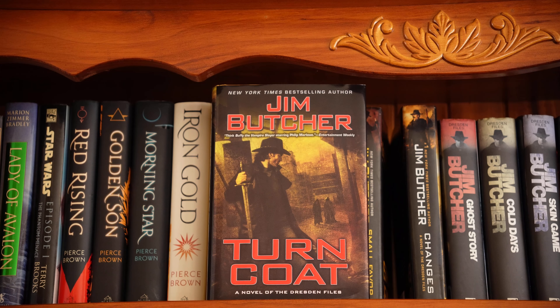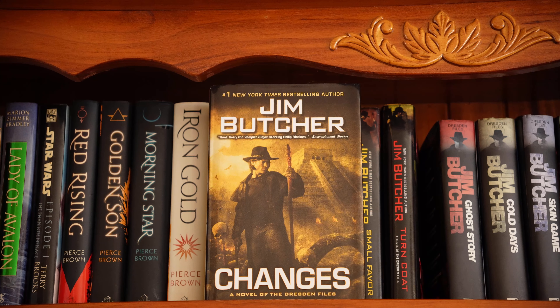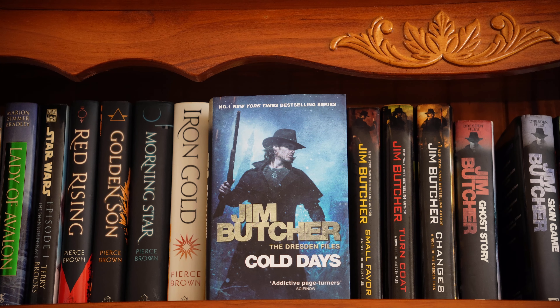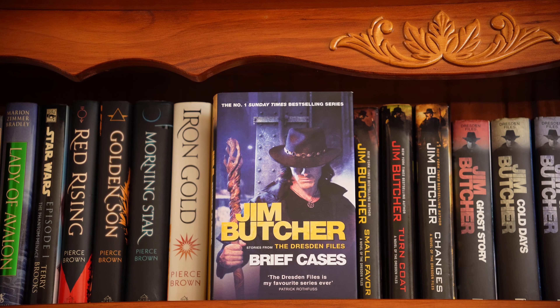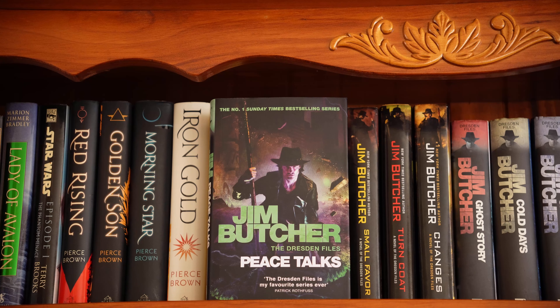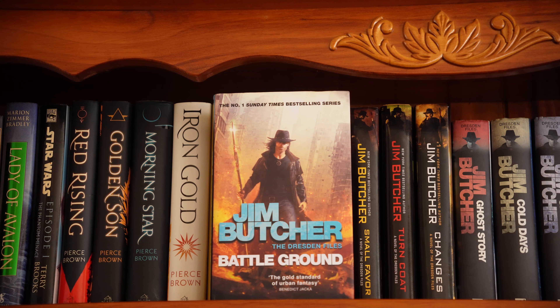Eleven, Turncoat. Twelve, Changes. The rest of the books are in a different edition — I think these are the UK ones and actually match my paperbacks, which I prefer. This is book thirteen, Ghost Story. Fourteen, Cold Days. Briefcases is another short story collection. Fifteen, Skin Game — another favourite of mine. Sixteen, Peace Talks. And the last published book, Battleground.